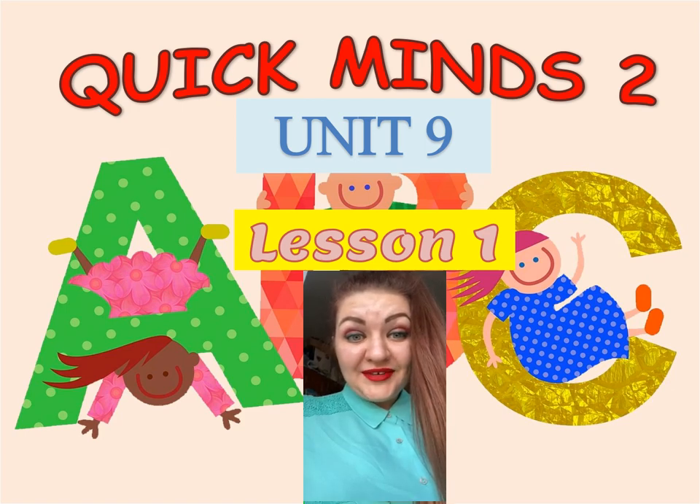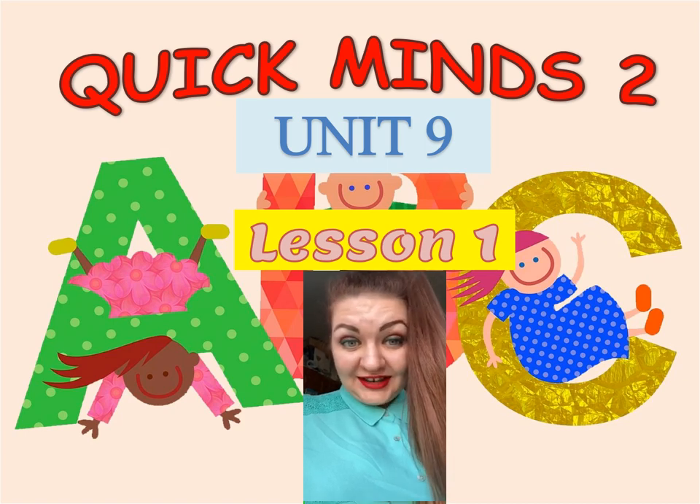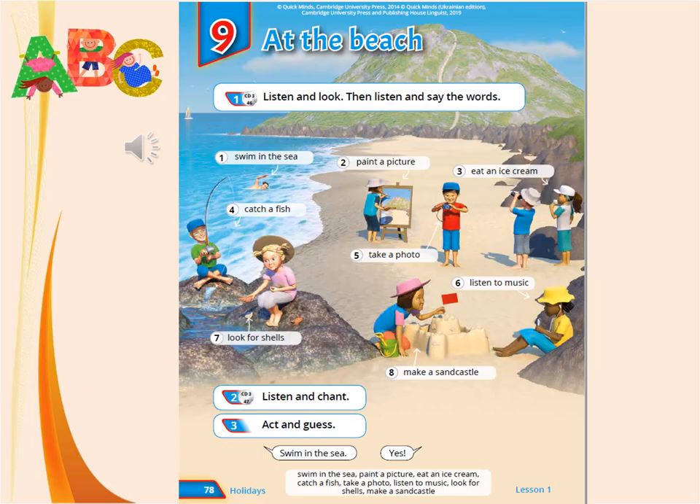Hello, children! How are you today? Welcome to our new English lesson! Today we're starting a new unit, Unit 9, at the beach.